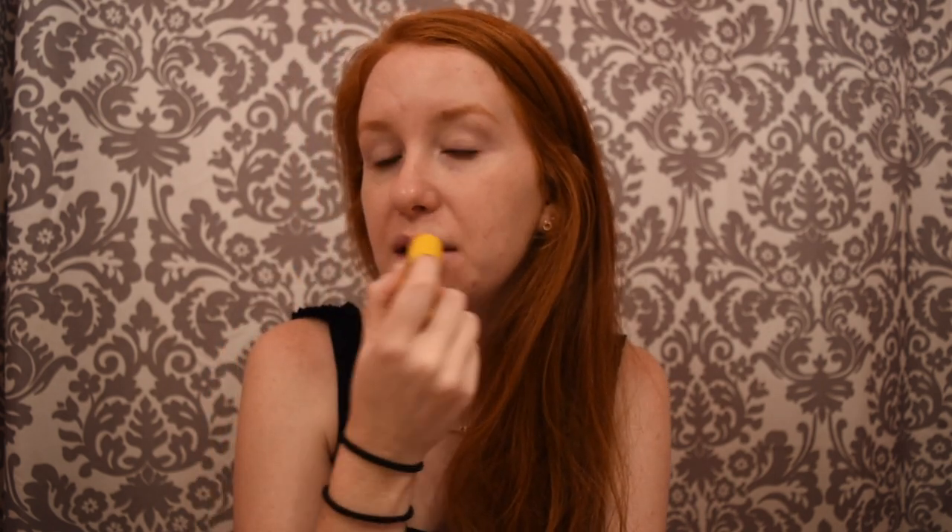The last thing I'm going to do is put on some chapstick. This is Sol de Janeiro's Brazilian Kiss — it smells like cookies. It makes my lips soft. I used to have really terrible cracked, dry lips, but this helps. It also helps when I'm staying more hydrated. I used to be terrible at drinking water, but now I've been making myself drink it.